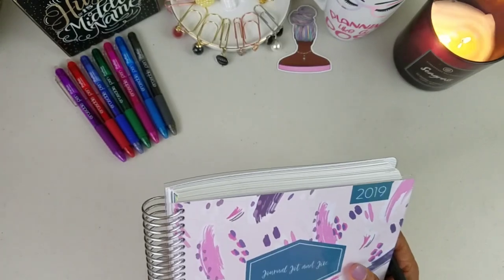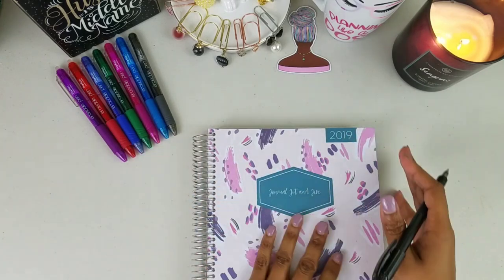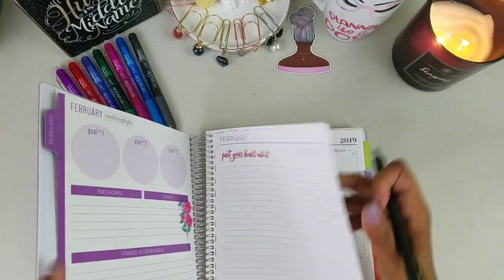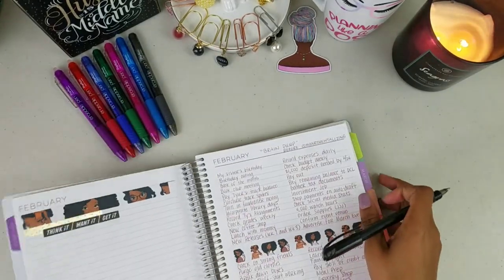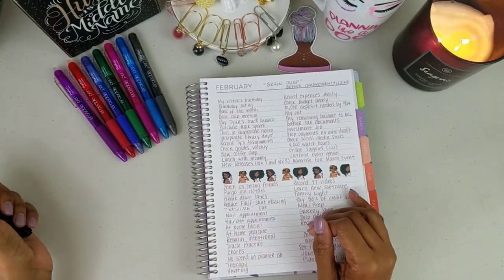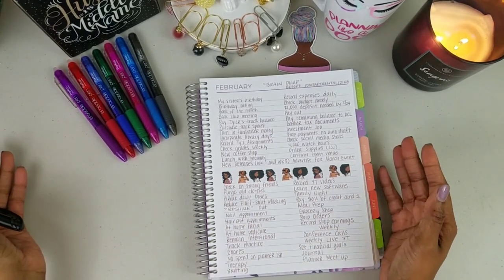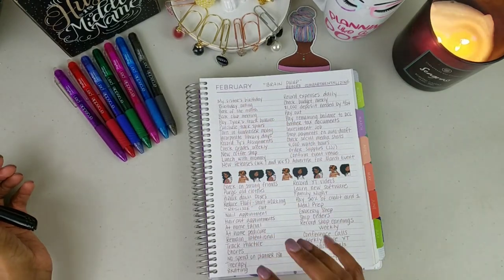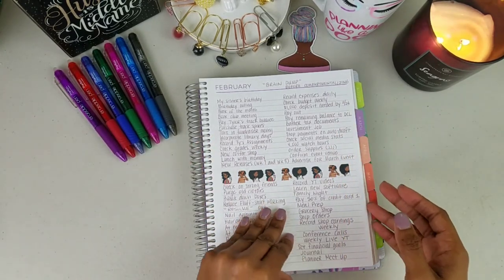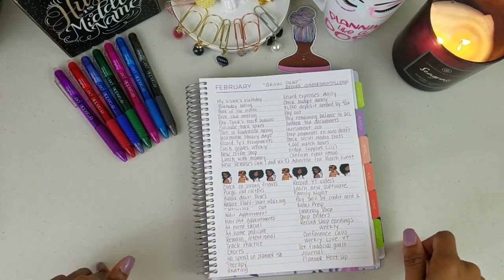I utilize brain dumping monthly, weekly, and daily. With my monthly planner — this is my Plum Planner — I did a monthly brain dump. This brain dump is not in order; it was simply: what needs to happen in February for me to feel accomplished, or things I want to do? I just started listing, listing, listing, and yes it looks like a whole lot, but I then broke it down into categories.